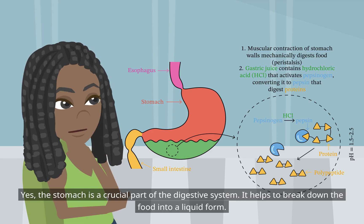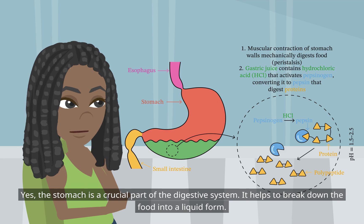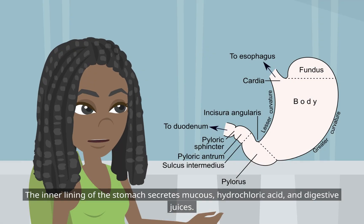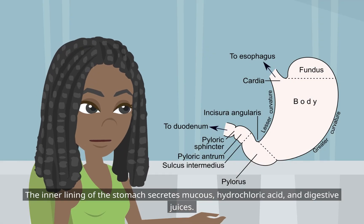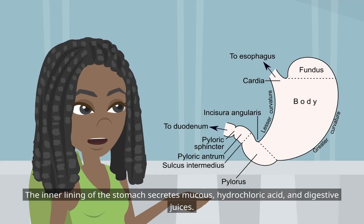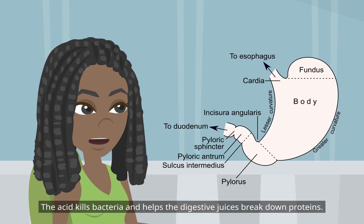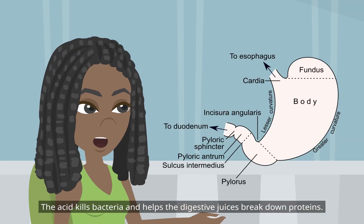The stomach is a crucial part of the digestive system. It helps to break down the food into a liquid form. The inner lining of the stomach secretes mucus, hydrochloric acid, and digestive juices. The acid kills bacteria and helps the digestive juices break down proteins.